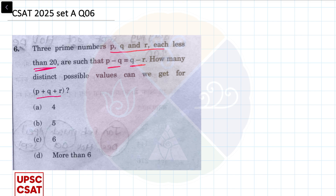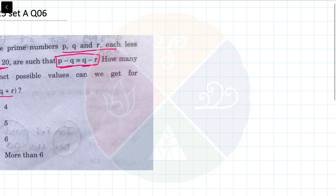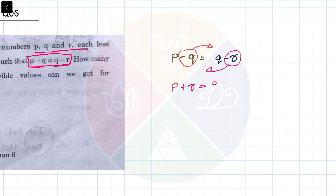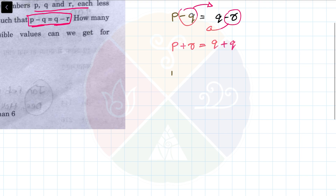Whenever a problem like this comes, I just need to make sure that this condition is valid. That basically means p minus q should be equal to q minus r. But I do not like minus signs, so I will take the negative values to the other side. Then I am going to get p plus r is equal to q plus q, or p plus r equals 2q.